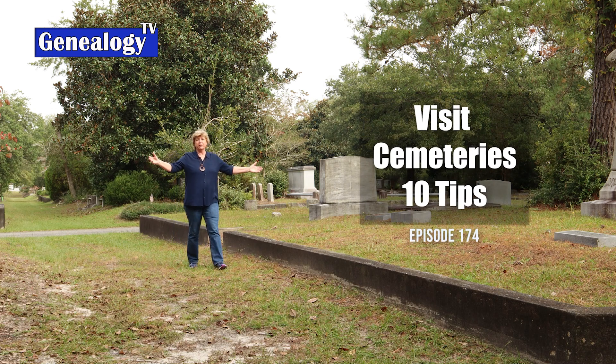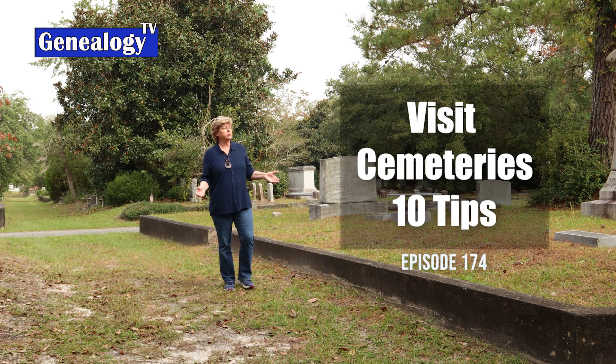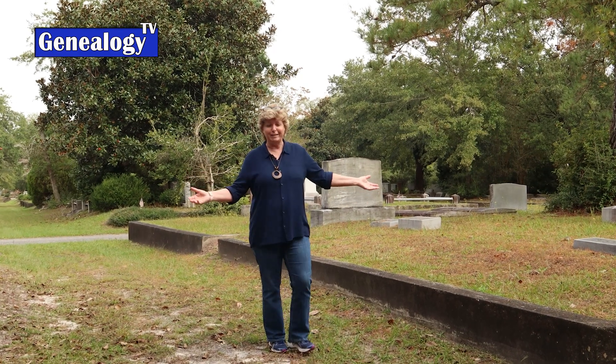It's Halloween and what better way during a pandemic than to get out of the house and research your ancestors in a cemetery. It's clearly social distancing, so we can safely get out and research our ancestors in a cemetery. I've got 10 tips for you on how to research your ancestors in a cemetery.